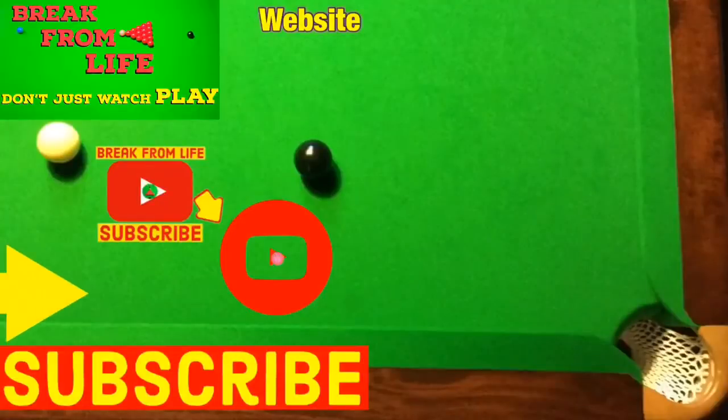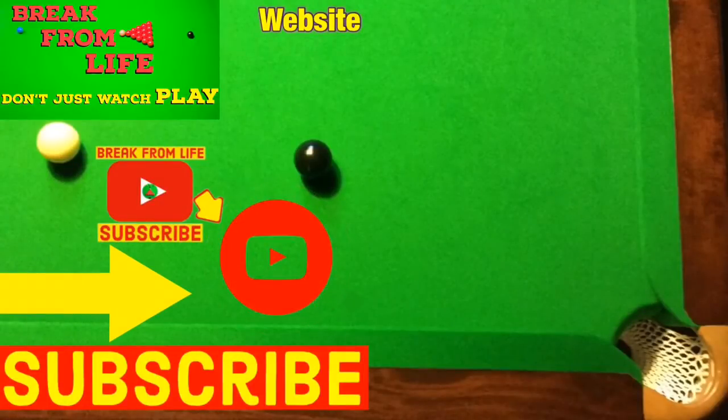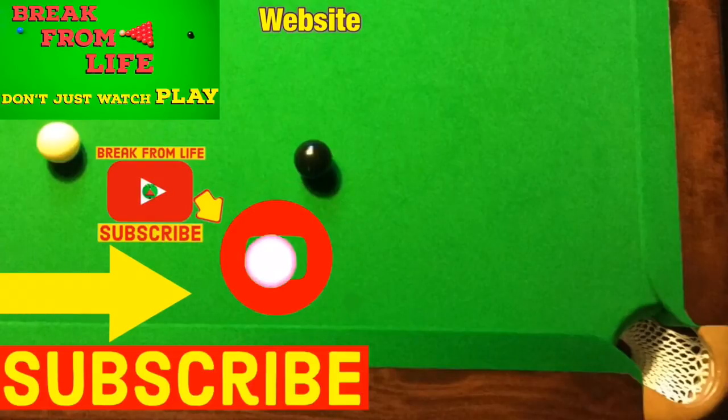If you want to find out more about any of the products on this list, you can find all of them on the Break From Life website right now — especially Break From Life's first ever book. Or have a look at these videos where you can see all the trick shots the book could teach you. And remember, don't just watch — play, and make the commitment to becoming a better player by subscribing to the channel. See you later.